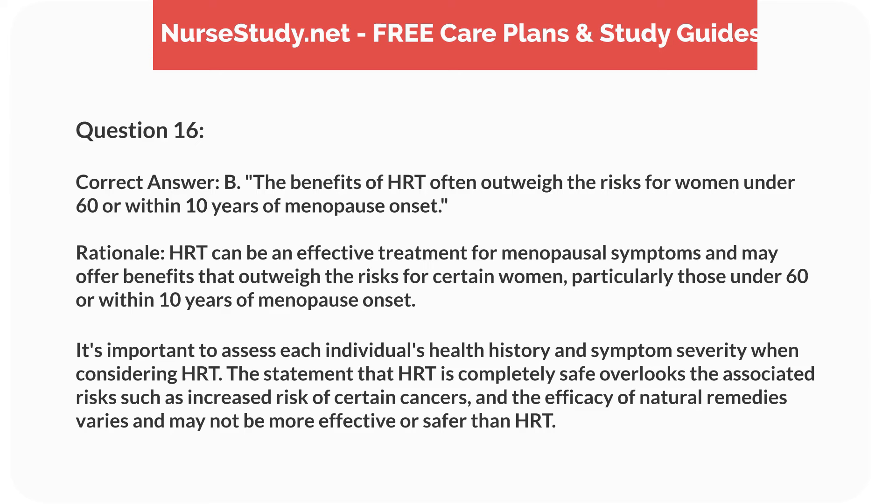Correct answer: B. The benefits of HRT often outweigh the risks for women under 60 or within 10 years of menopause onset. Rationale: HRT can be an effective treatment for menopausal symptoms and may offer benefits that outweigh the risks for certain women, particularly those under 60 or within 10 years of menopause onset. It's important to assess each individual's health history and symptom severity when considering HRT. The statement that HRT is completely safe overlooks associated risks such as increased risk of certain cancers, and the efficacy of natural remedies varies and may not be more effective or safer than HRT.